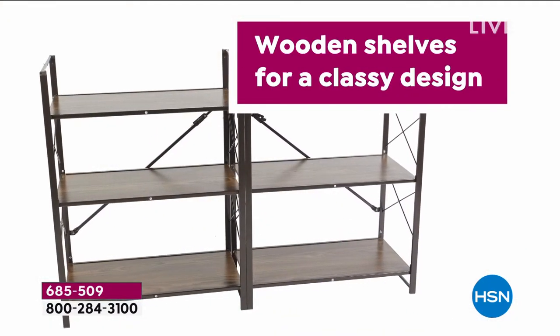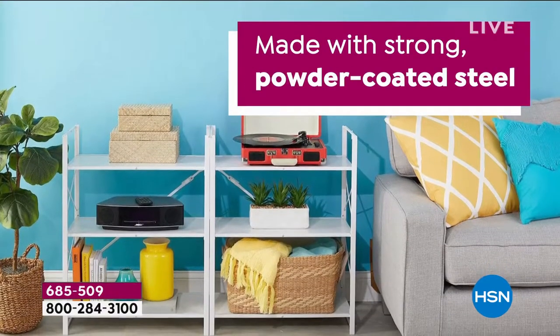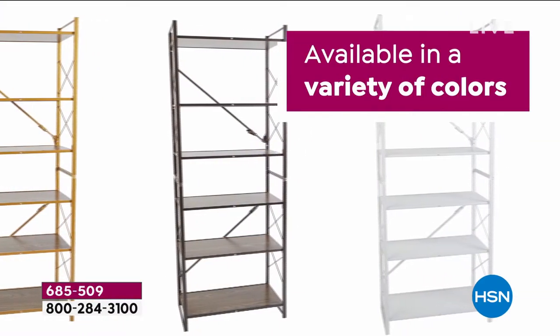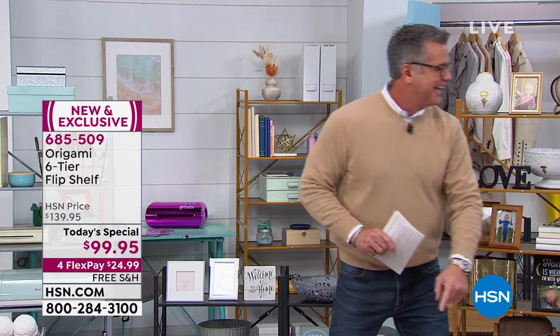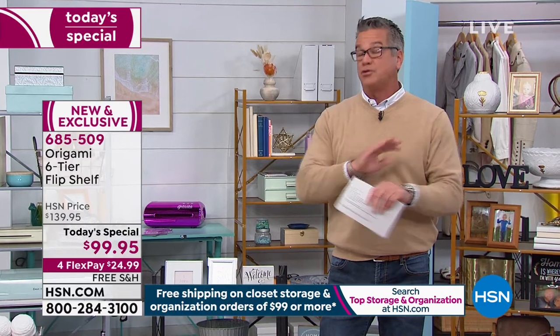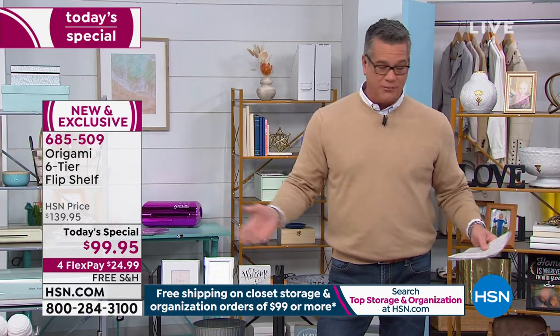Today we are doing this with free shipping. Even though it says shipping on the screen, we're doing a special with storage organization — spend $99 and everything is free shipping and handling. This is $99.95, so as soon as you put this in your cart it says free shipping and handling. When you go online, it may say $7 or whatever, but as soon as you check out the shipping goes away. It's flex pay of only $24.99. It's the most unique storage we have here at HSN.